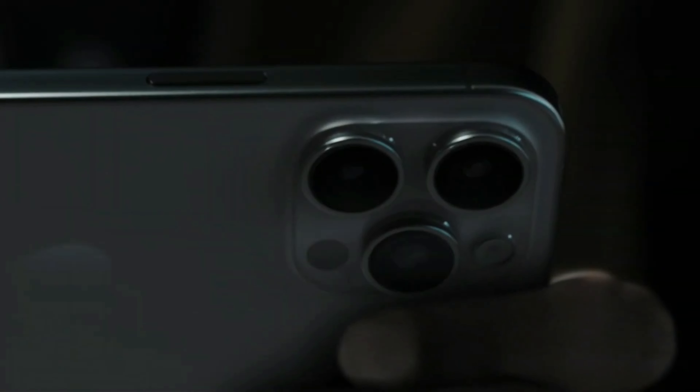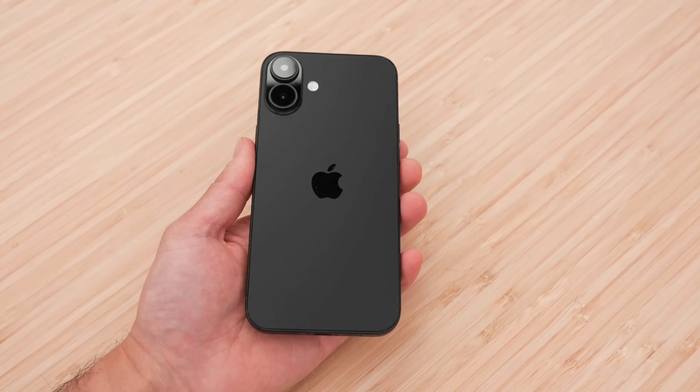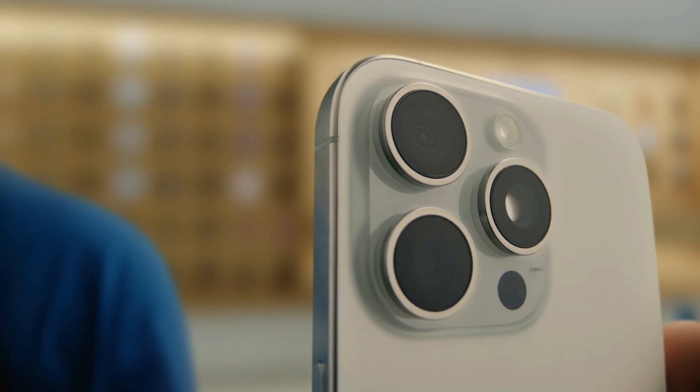Standard iPhone 16 models will see an upgrade to 8 gigabytes of memory, up from 6 gigabytes in the iPhone 15. With iOS 18, Apple is rumored to introduce new Siri features powered by large language models.